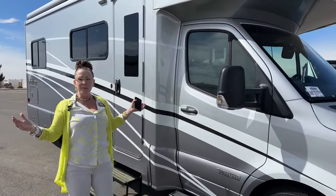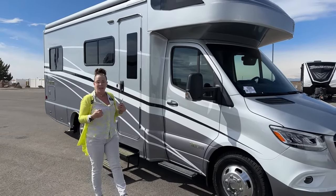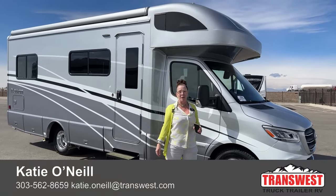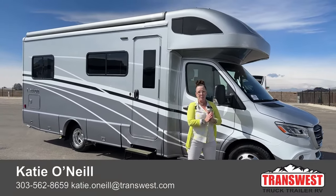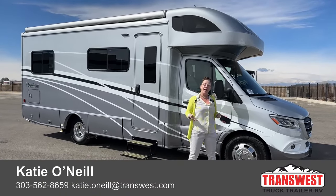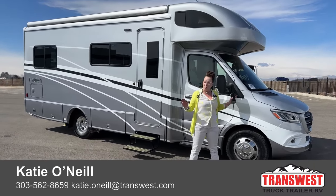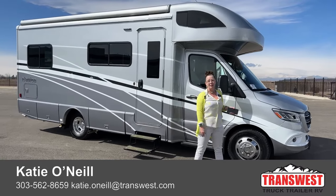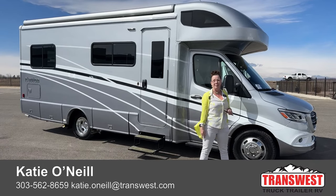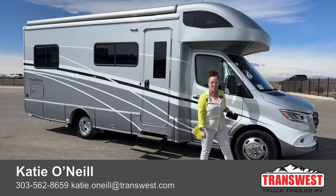If I can make a recommendation for a coach, this is my favorite floor plan. My name is Katie O'Neill coming to you live from TransWest Truck Trailer RV in Frederick, Colorado. Thank you so much for tuning in! Call me, text me, or email me — all my contact information is down below. I'm more than happy to help even with troubleshooting while you're camping. Please let me know how I can get you out on the road and camping. Thank you so much for tuning in!